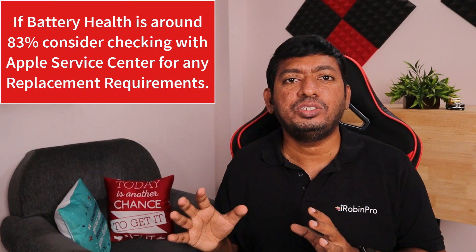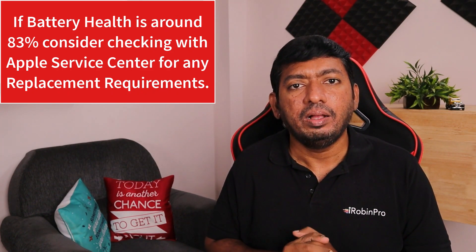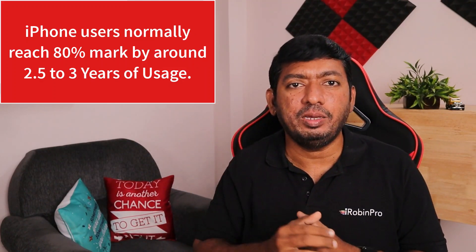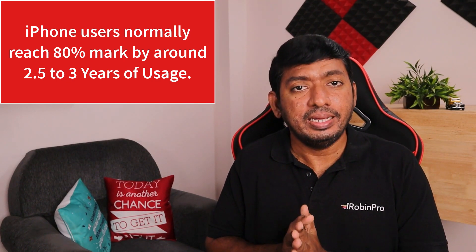I'd like to suggest a few troubleshooting steps if you have a fast battery draining problem. Before jumping into those steps, make sure your battery health is at least 85%. If it is below that — around 80 to 81% — it is important to check with the Apple Service Center whether your battery cycle count is completed. Approximately two to three years is the lifetime I've personally observed for a normal iPhone battery. After that, Apple suggests replacing it once it reaches 80%.